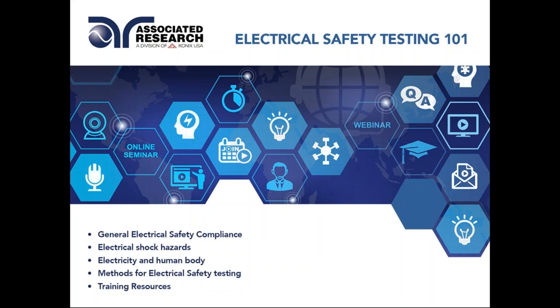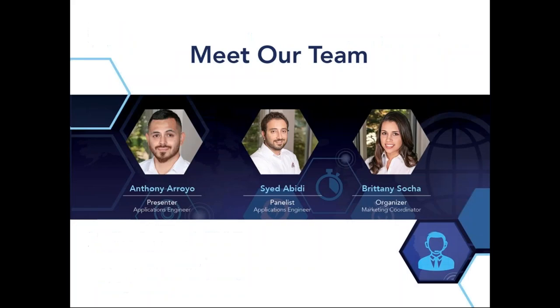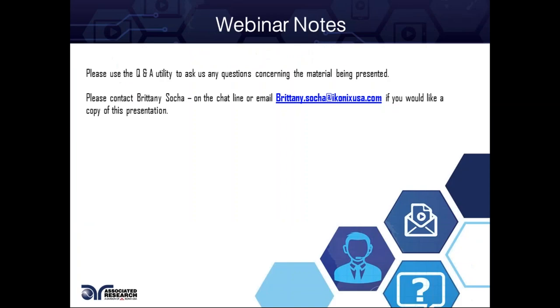This webinar is going over general electrical safety compliance, electrical shock hazards, and some other topics. Before we begin, I'd like to introduce our team. My name is Anthony Arroyo. I'm an applications engineer here with Iconics USA. Our panelists today will be Syed Abidi, also an applications engineer here. Our organizer is Brittany Soha. She will be in charge of making sure this webinar is the most interesting one ever.